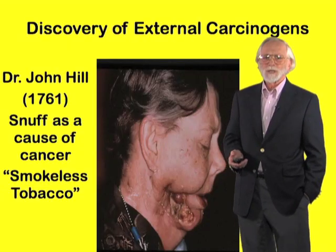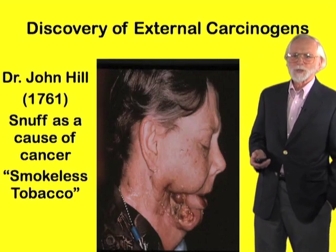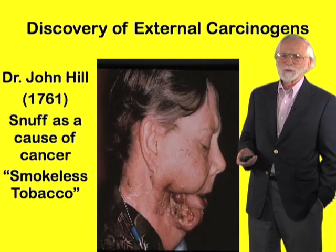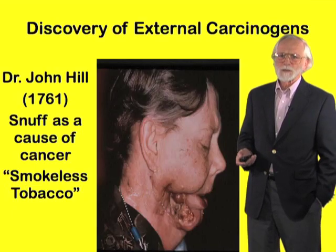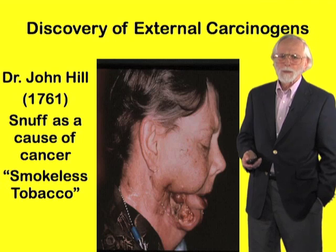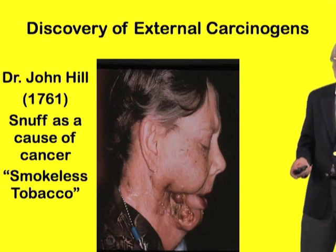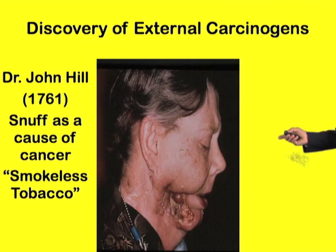As long ago as 1761, Dr. John Hill, a physician in London, noticed an association between the use of snuff and the occurrence of cancer of the tongue, jaw, and throat. We now call snuff by the disarming term smokeless tobacco, but its consequences can be just as onerous as illustrated by this figure.